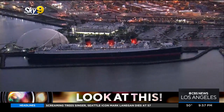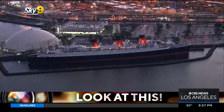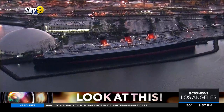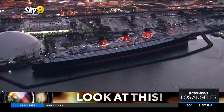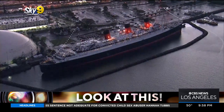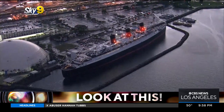A storied boat that has sadly fallen on some tough times over the last couple of decades. It first set sail in 1936 and sailed across the Atlantic for more than 30 years between Great Britain and New York before coming here to its final resting place. During World War II, she shuttled troops to the front lines in Europe and was painted gray and known as the Gray Ghost — a very vital part of World War II.